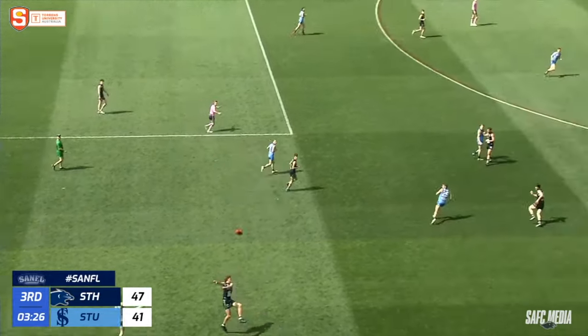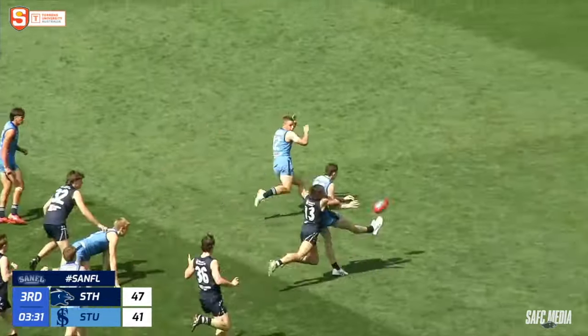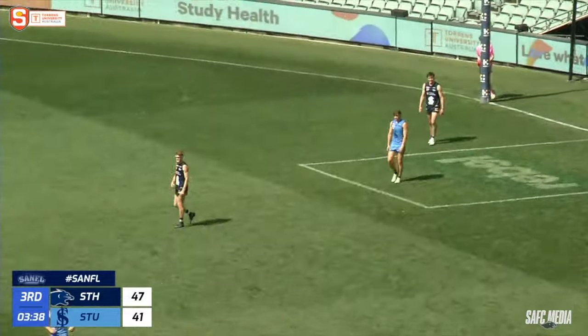Just a point to Sturt to start the second half. Long kick inside 50 — Waltham from behind couldn't bring it down. Front and centre — Marr nails his second. And Sturt level the scores.